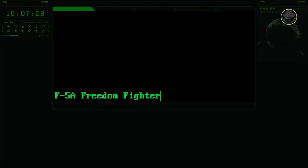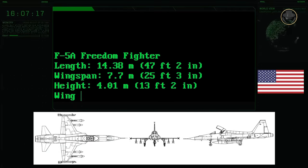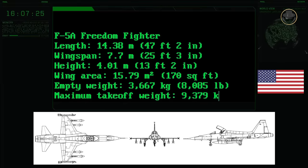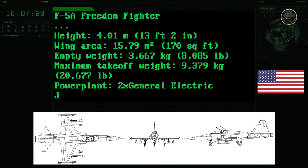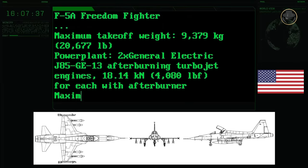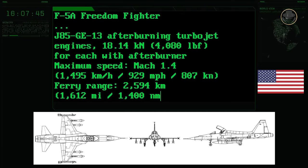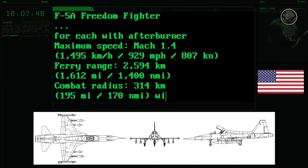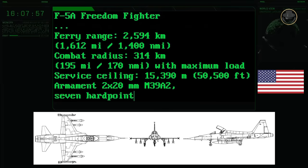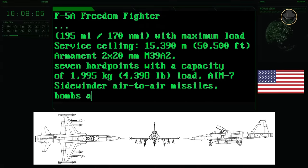The F-5A has a length of 14.38 metres, a wingspan of 7.7 metres and a height of 4.01 metres. Its wing area is 15.79 square metres. The aircraft's empty weight is 3,667 kilograms, while its maximum take-off weight is 9,379 kilograms. Two 18.14-kN General Electric J85-GE-13 afterburning turbojet engines provide a top speed of Mach 1.4. The aircraft's range is 2,594 kilometres and its combat radius is 315 kilometres. Its service ceiling is 15,390 metres — or 50,500 feet. The F-5A has two 20mm M39A2 autocannons and seven hardpoints, and can carry nearly two tonnes of ordnance, including AIM-9 Sidewinder air-to-air missiles, bombs and rockets.